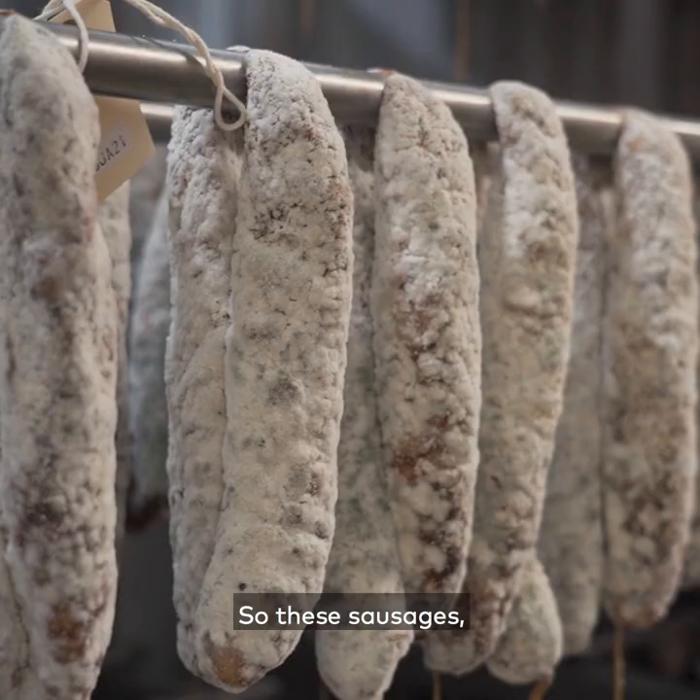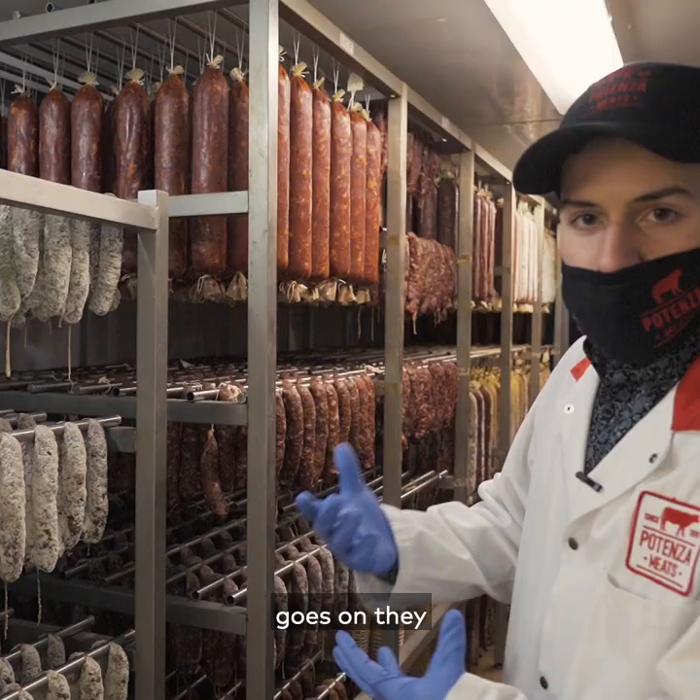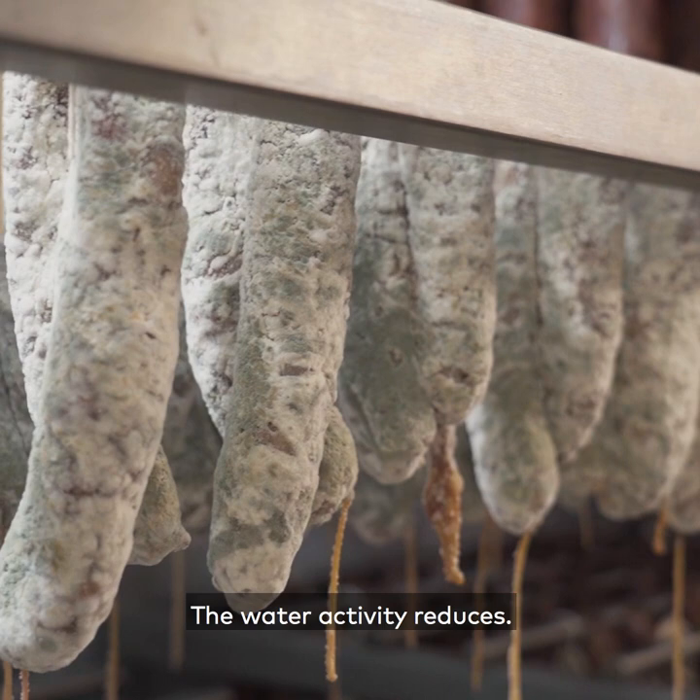These sausages, as the process goes on, accumulate mold and the water comes out. The water activity reduces. These will stay here for about four weeks.